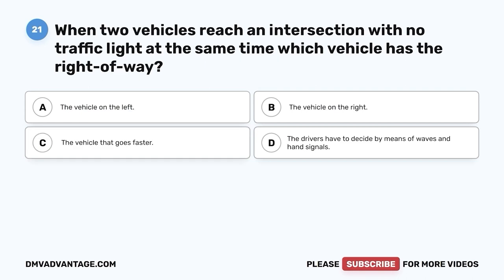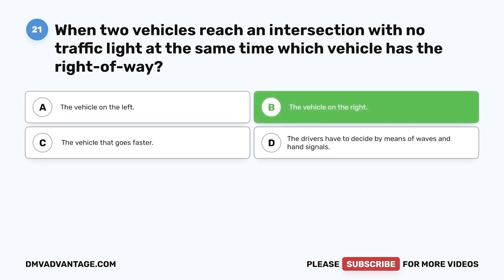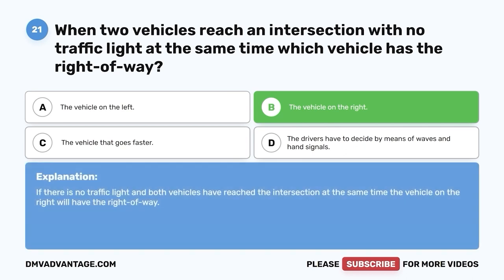Question 21: When two vehicles reach an intersection with no traffic light at the same time, which vehicle has the right-of-way? A. The vehicle on the left. B. The vehicle on the right. C. The vehicle that goes faster. D. The drivers have to decide by means of waves and hand signals. The correct answer is B, the vehicle on the right. If there is no traffic light and both vehicles have reached the intersection at the same time, the vehicle on the right will have the right-of-way.